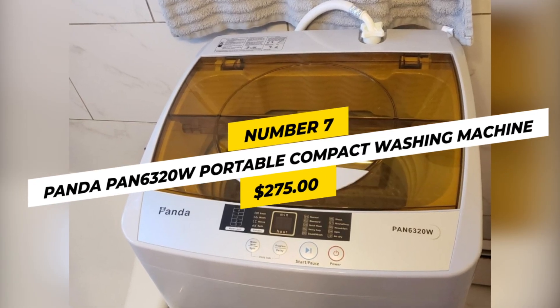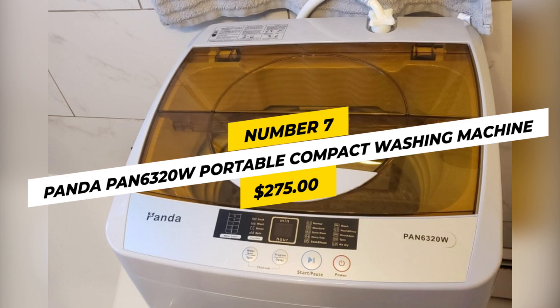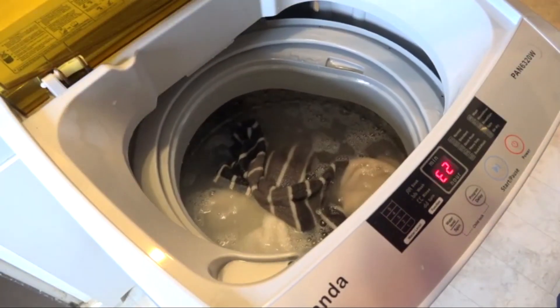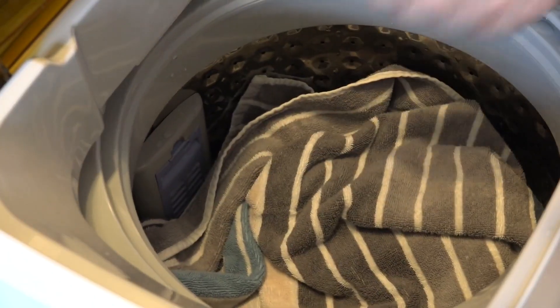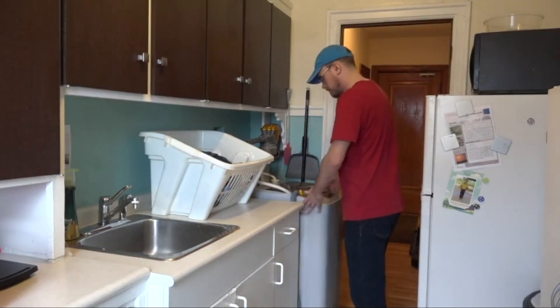Number 7: Panda Pan6320W Portable Compact Washing Machine, $275. This machine boasts an easy-to-use control panel with 10 washing programs and 5 different water levels, a stainless steel drum, and an 11-pound capacity. It features 3D butterfly flow technology, formed by the cooperation between a pulsator and a special run-and-stop time ratio, that lifts and rotates your clothes for quick cleaning while reducing wear. You can connect the washer directly to your faucet with its included quick-connect adapter. Washing, rinsing, and spinning functions can run in-cycle automatically or separately if needed.